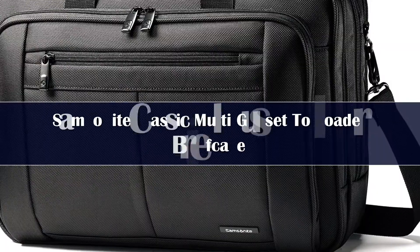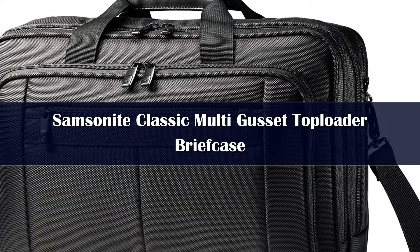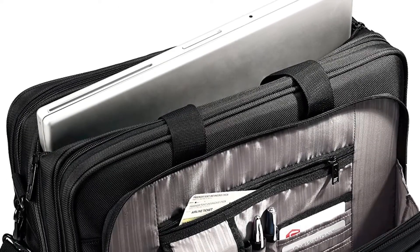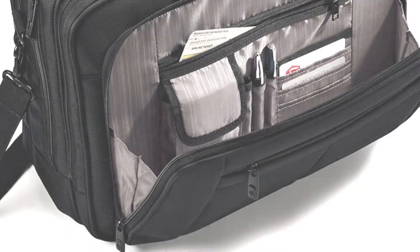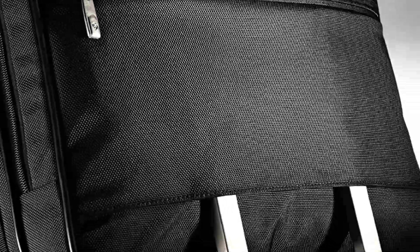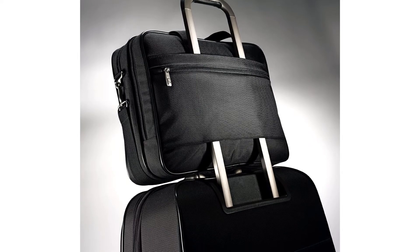Number 1. Loaded with compartments to hold all of your essentials, this brief is perfect for the daily commute or the occasional trip out of town. The Samsonite Classic 3 Gusset Top Loader Bag is made from durable ballistic nylon and features a medium-sized shape with wrapped bail handles and a removable padded shoulder strap for versatility.